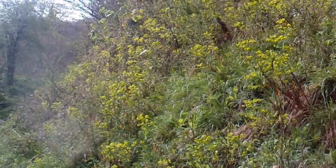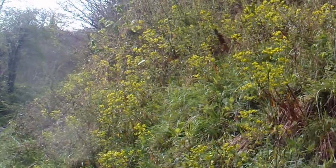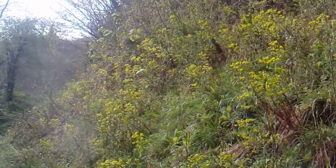This type of euphorbia - this sort of, is it a scabious? I can't remember what the name of it is, but it's very nice. All sorts of wildflowers along here.